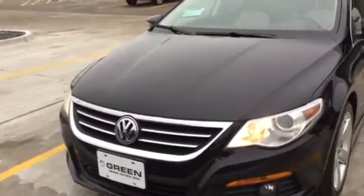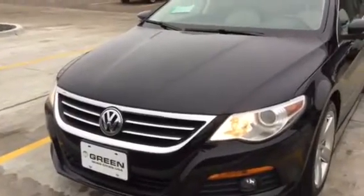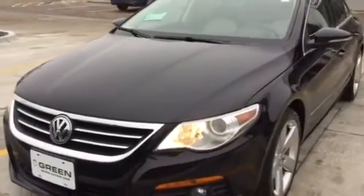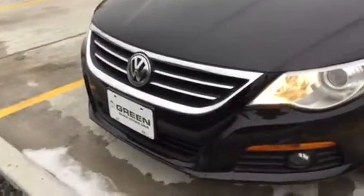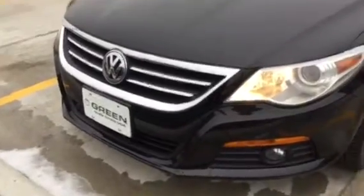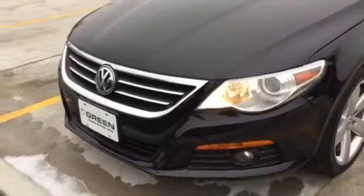It does have front and rear park assist, so that means you've got almost a warning signal — a layer of safety around the vehicle — so that you can avoid not only damage to the vehicle, especially with having a lower front end like the vehicle does, but also save a life.